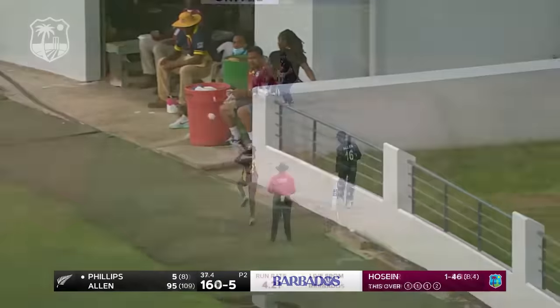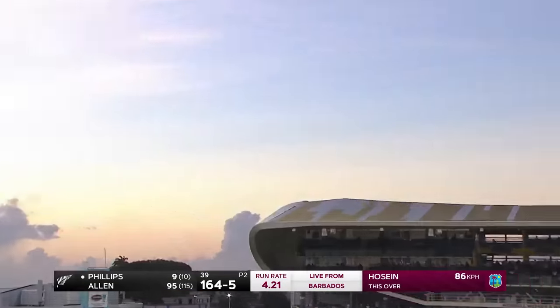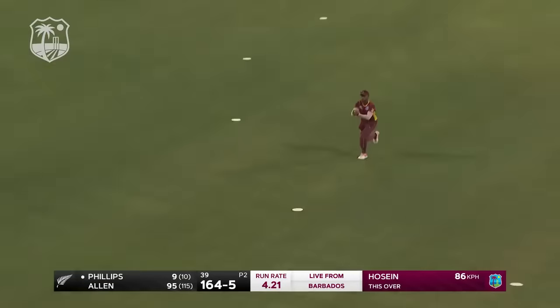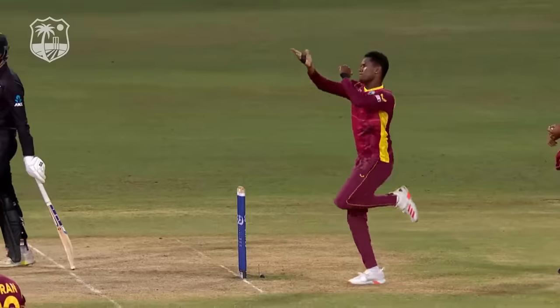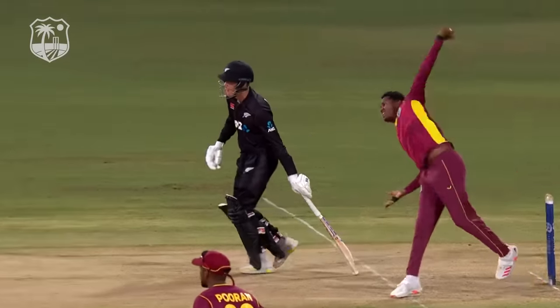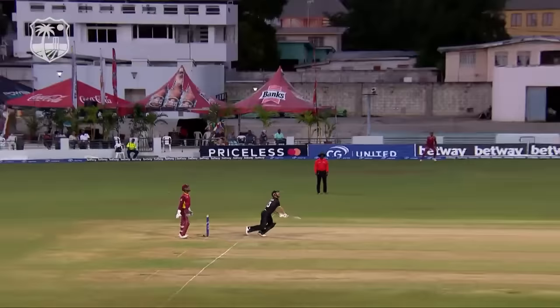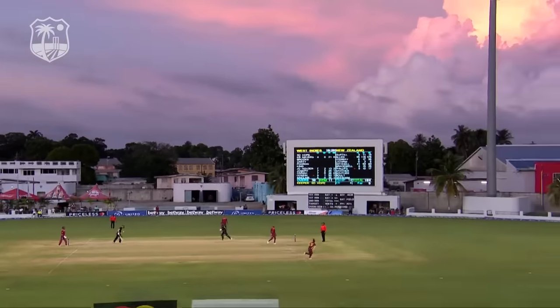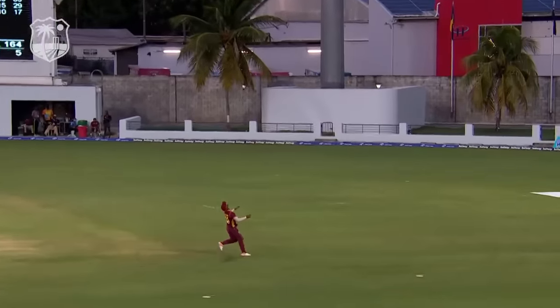Top shot. Quran is getting under it and takes it — his hands are safe, and Hussein strikes again! Just getting the better of Glenn Phillips, who was looking to hit that ball straight to the mid-off position, but because of the turn the ball makes contact with the outer part of the bat and it's miscued.